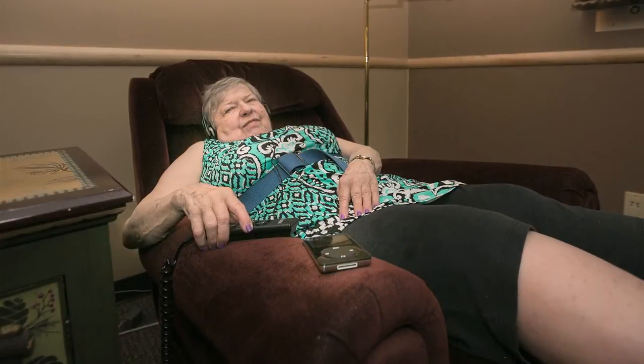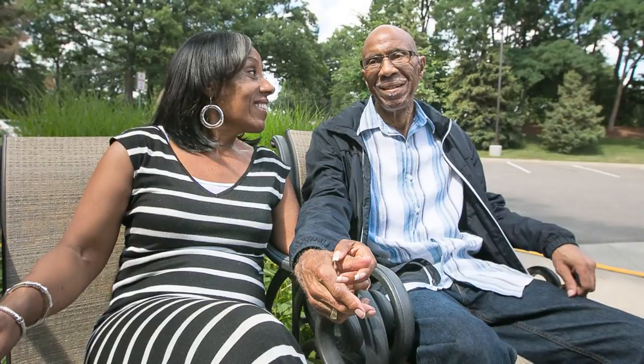Emotional stress, worry, and anxiety can also worsen Parkinson's symptoms. Soothing music, deep breathing, or other relaxation strategies may help decrease stress.